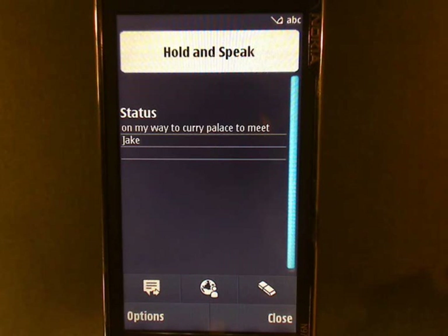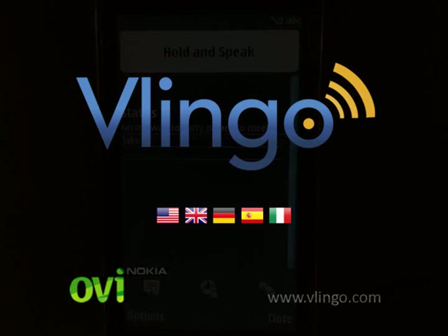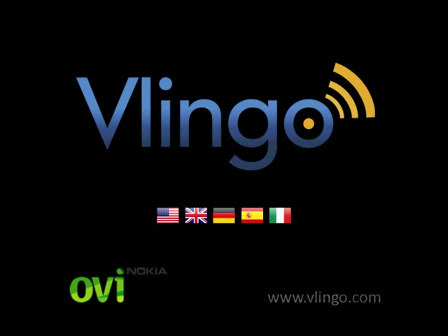Vlingo for Nokia is pre-installed on the Nokia E72, the N97 PR2, and the N97 Mini, and is currently available via download on a wide variety of devices on the OVI Store by Nokia and on Vlingo.com. Vlingo is available in English, German, Spanish, and Italian, with more languages coming soon.